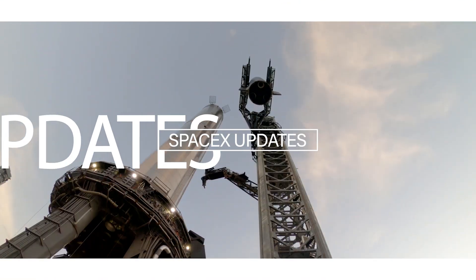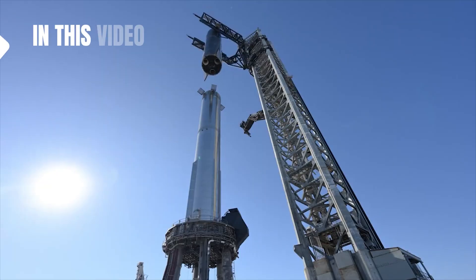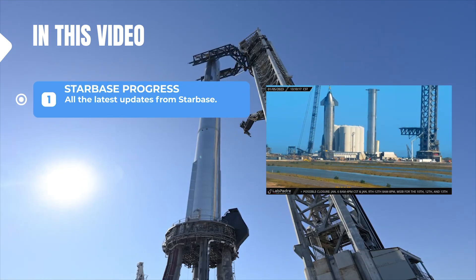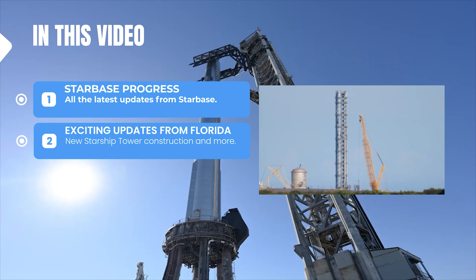What's up everyone, welcome to another video of SpaceX updates. In this video, I am going to talk about all the latest developments from Starbase and exciting updates from the Starship launch site in Florida.